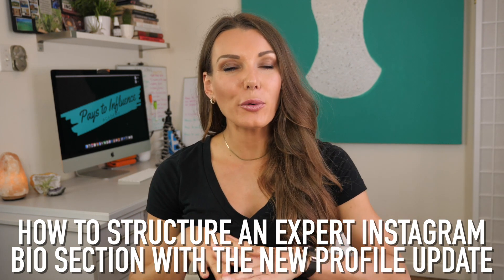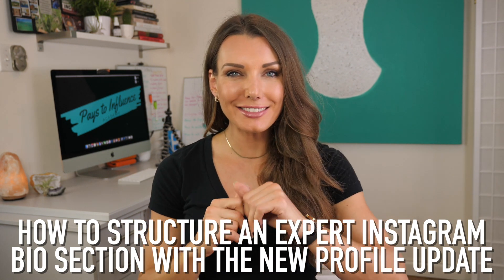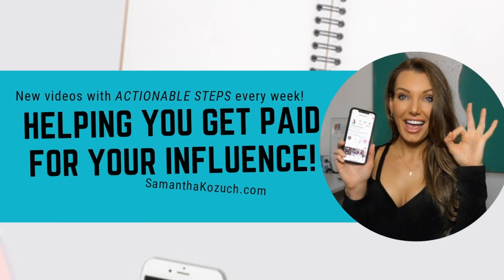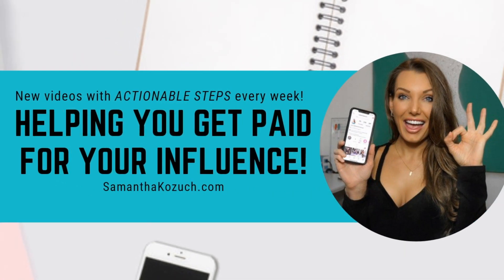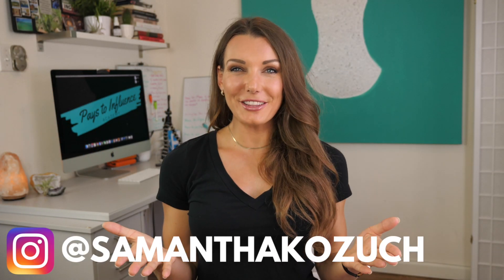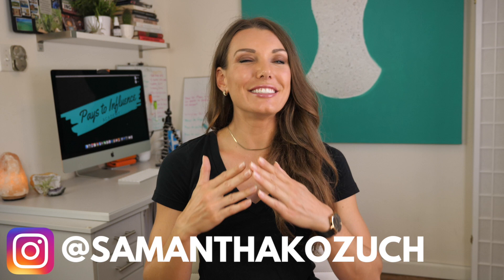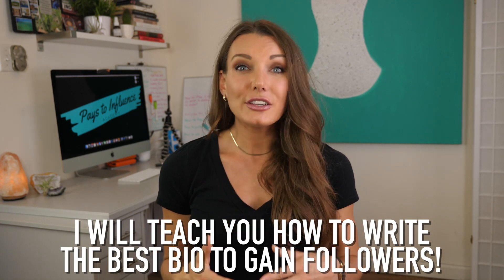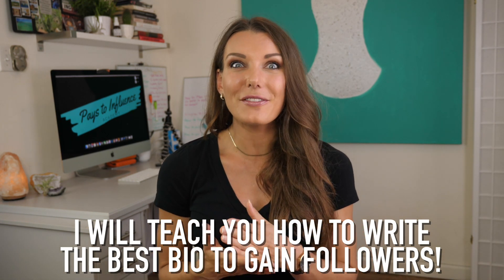How to structure an expert bio that will gain new followers utilizing Instagram's newest profile update. I'm Samantha and welcome to the video. Instagram has definitely been on a roll with new updates and improvements this past month, and the profile section has undergone a slight renovation that I'm going to go over. I'm also going to teach you how to create the best Instagram profile so you can gain followers and engagement faster.